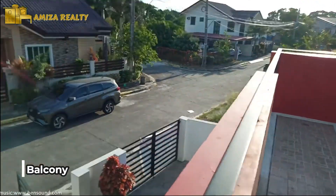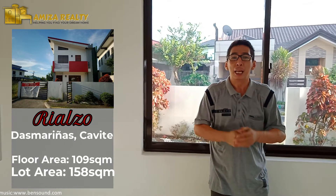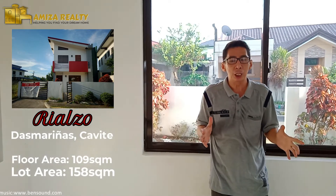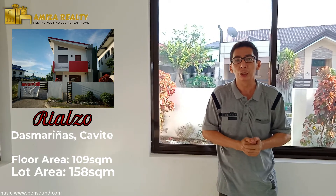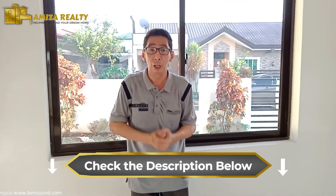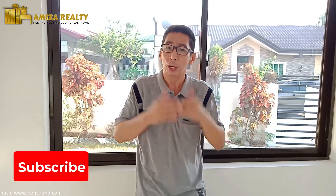Alright, so there you go. Nakita niyo yung ating house model na Rianzo — it's a single attached house model here at St. Charbelle Executive Village in Dasmarinas, Cavite. This is actually a 100-plus square meter floor area house sitting on a 158 square meter lot. If you like this house, just give me a message or you can call me for further details or if you want to have a sample computation for this house. So again, this is Juan Reyes, your trusted broker, bringing you another tour for our project. If you want to see more, stay tuned on my channel and hope to see you again. Bye-bye!